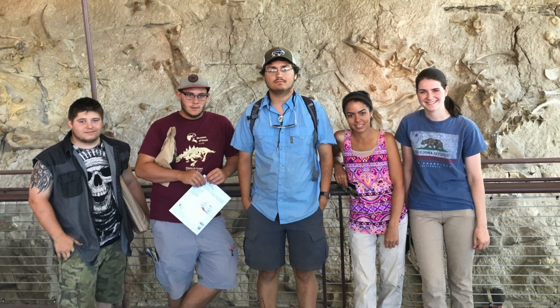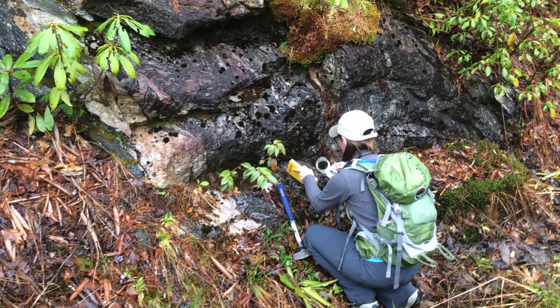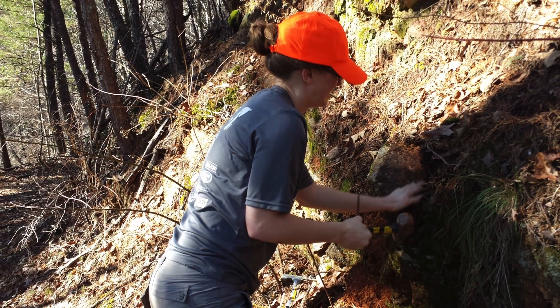What I think is particularly unique about our program is that we get students out in the field early. I take them out west to various field areas, and I'm also taking students out to work just west of here in Tennessee and Virginia. We're looking at the fossils there and reconstructing the ancient environments and the evolutionary sequences from the early Cambrian, which is an important period of time.